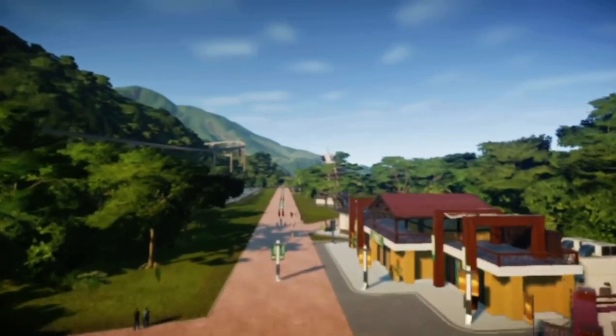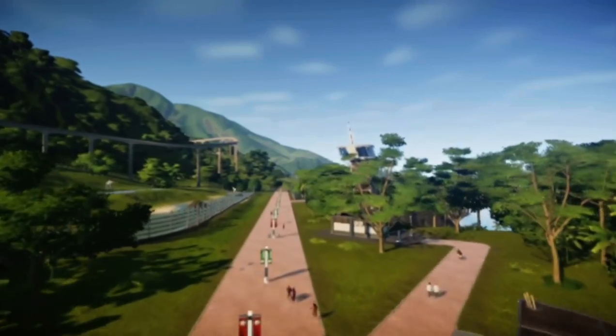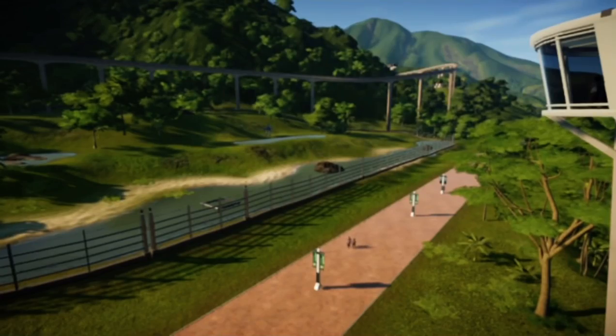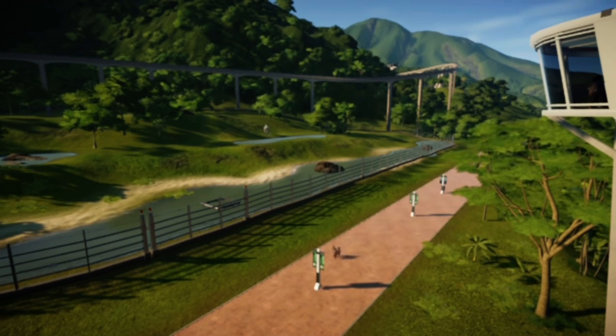Continuing down this path, you can see a tower that will focus in on the Spinosaurus enclosure. In the enclosure, we obviously have a Spinosaurus.